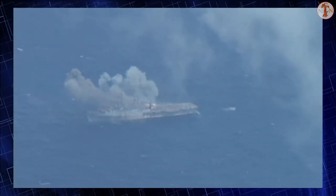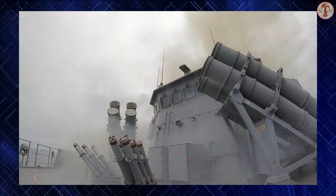That event convinced the U.S. Navy that they needed a dedicated anti-ship missile, and to save time and money, they simply re-purposed the Harpoon for that role. The name was retained.